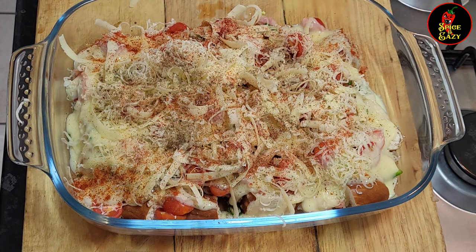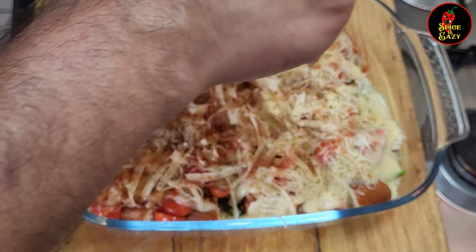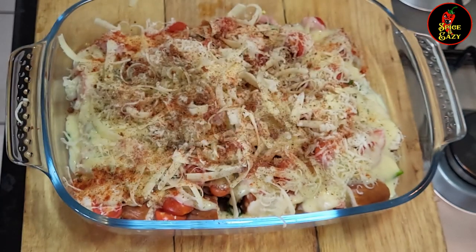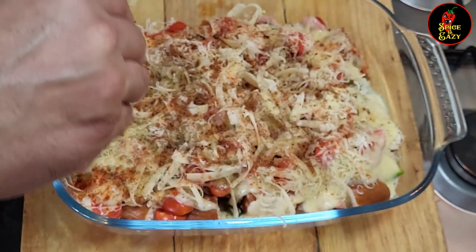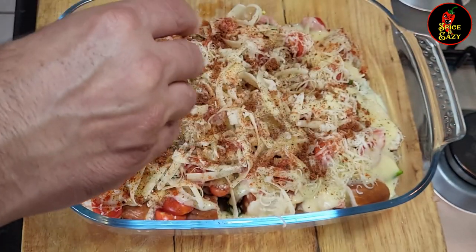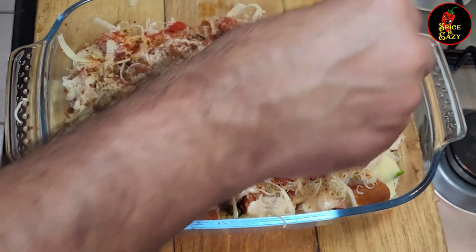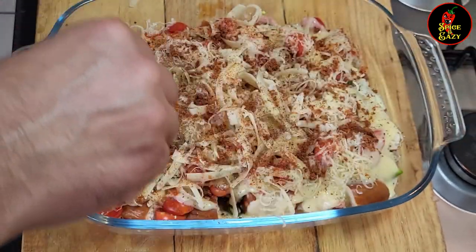And one more thing — the pièce de résistance — some homemade bacon dust. If you want to know how to make this, drop it in the comments and I'll do a video on it. It's so easy but it's an intense bacon flavor because of the way you make it. We're going to get that intense bacon flavor over the top now.